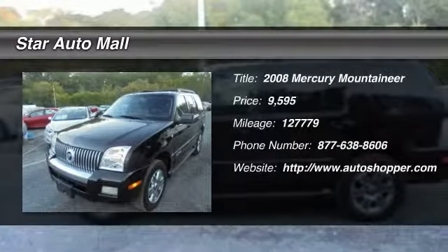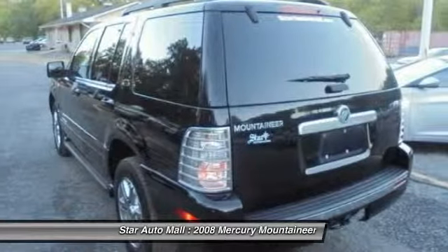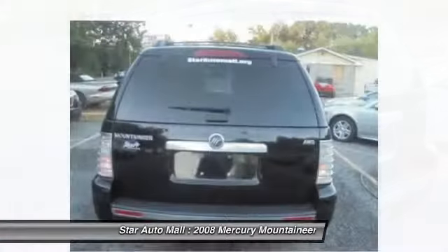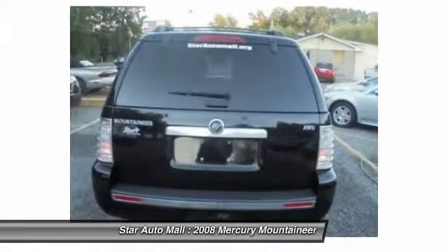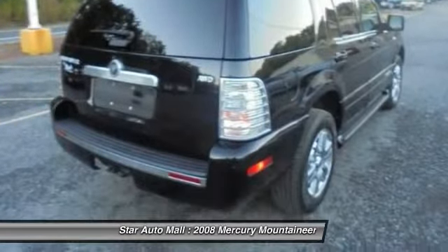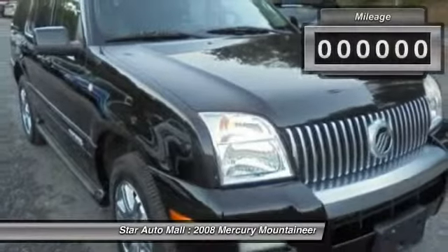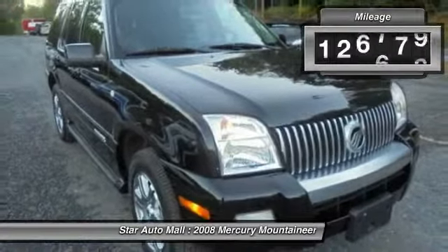The 2008 Mercury Mountaineer, with room for up to seven, and an abundant and versatile cargo room. The Mercury Mountaineer is extremely accommodating, and because safety is critical, Mountaineer is equipped with accident avoidance features such as Advanced Track with Roll Stability Control, which can help you maintain control in adverse road conditions.